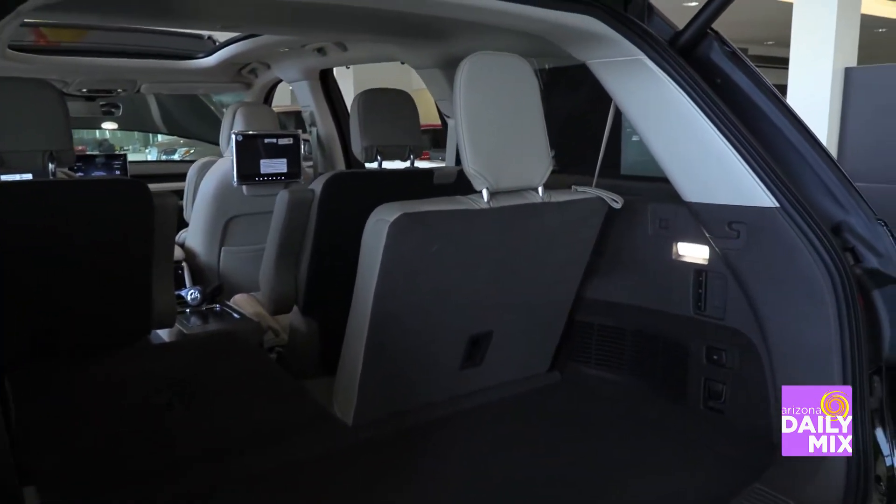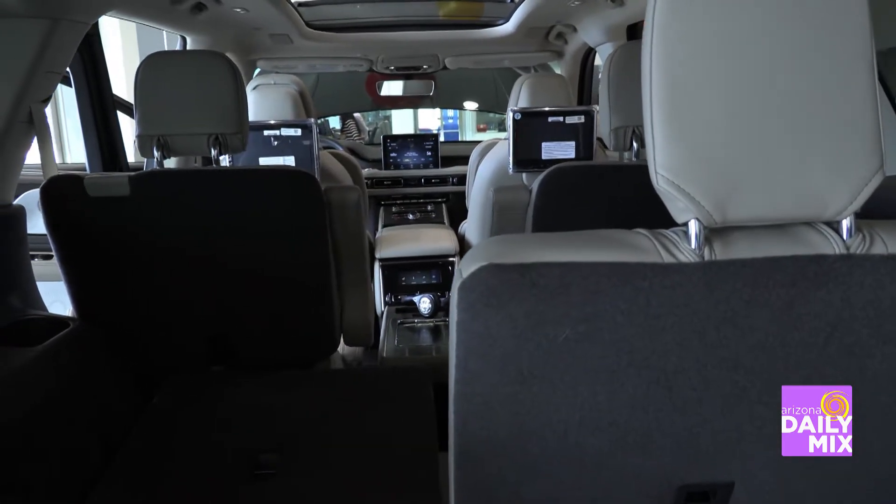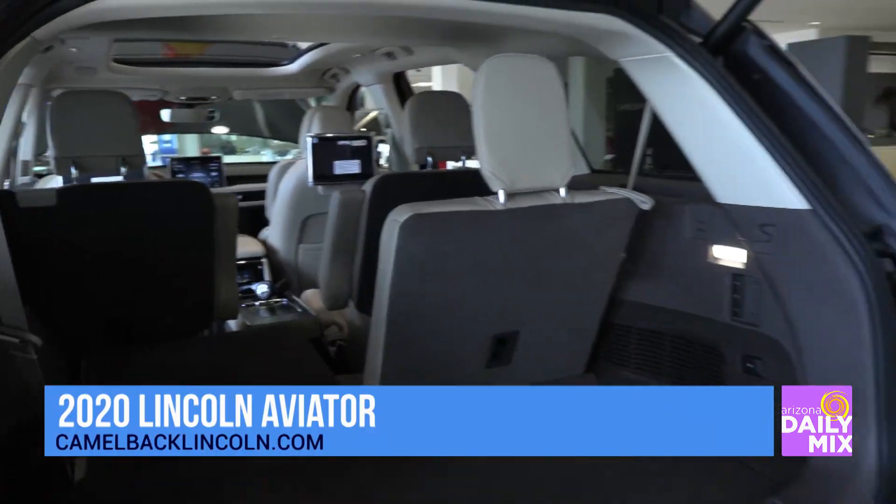In COVID times, people don't always feel comfortable coming out to a dealership, so tell us what someone can do to buy this vehicle without setting foot in a dealership. We're located at 1400 East Camelback Road. You can go to our website, camelbacklincoln.com, and do the whole process online. We'll remote deliver the vehicle to you. If you'd like a remote demonstration, we'll bring the vehicle out to your home. We also have pickup and delivery for service — we'll bring you a brand new Lincoln to use while we service yours.